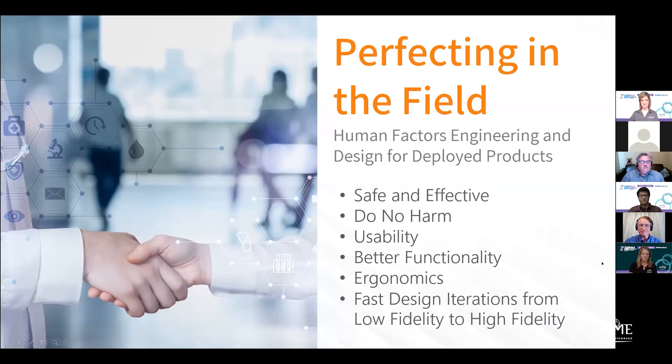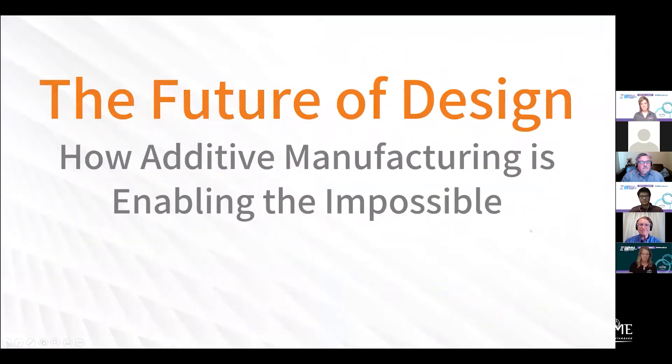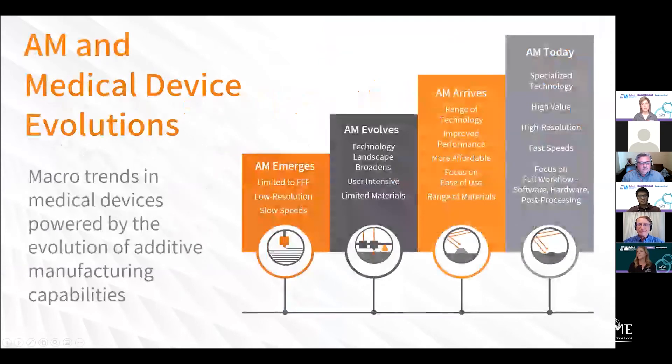I also want to give you a chance to talk about how additive manufacturing is enabling parts that may have seemed impossible before, or allowing you to go A through K on your iterations before having to cut steel — which is huge cost and time savings. Kevin, you had great perspective on how additive has evolved from where it began to where it is today, and how that pairs up with the evolution of medical device design.